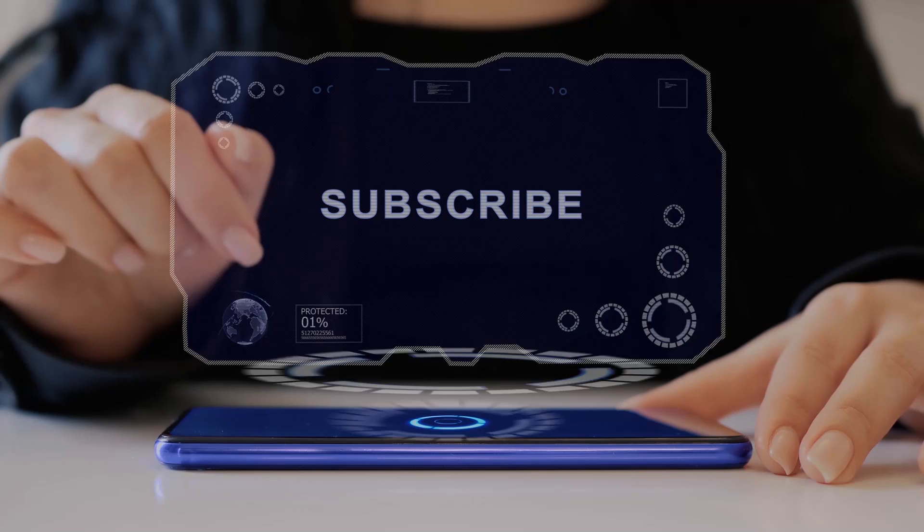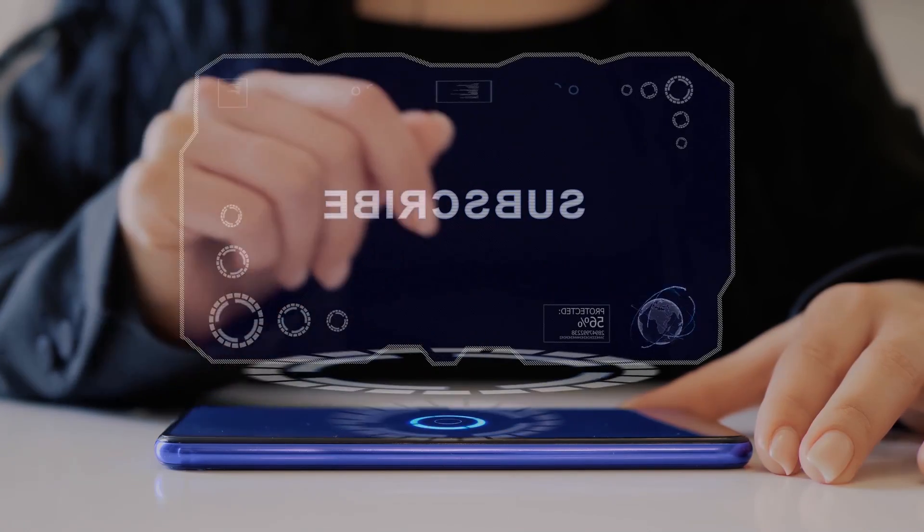As you hit that subscribe button, let me take you through some of its crazy features that set it apart.